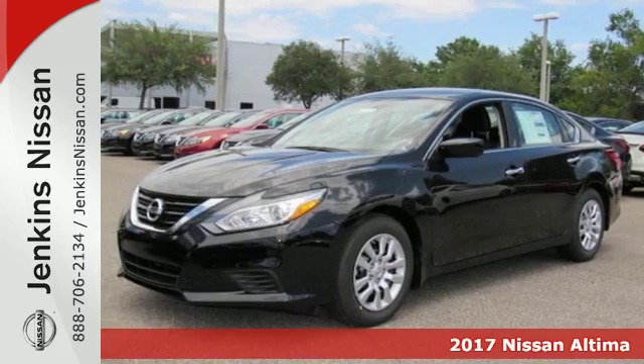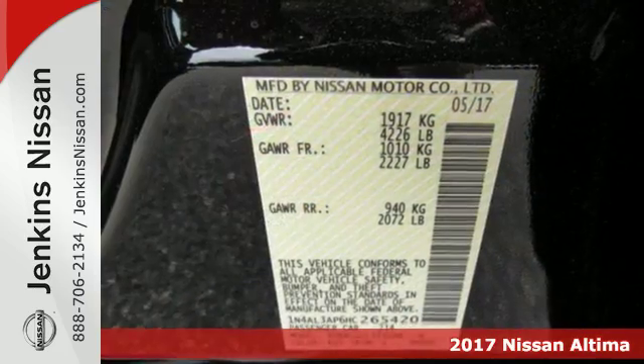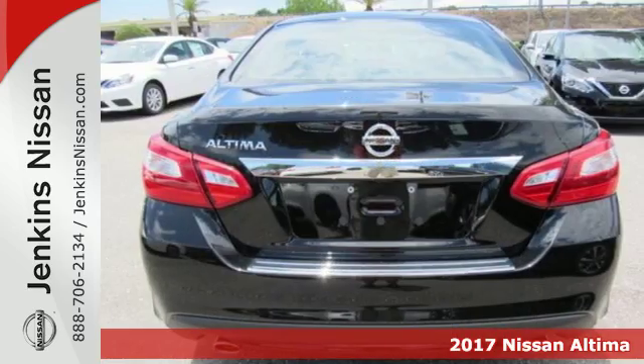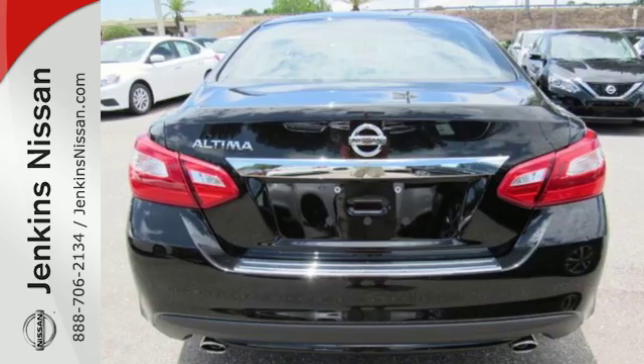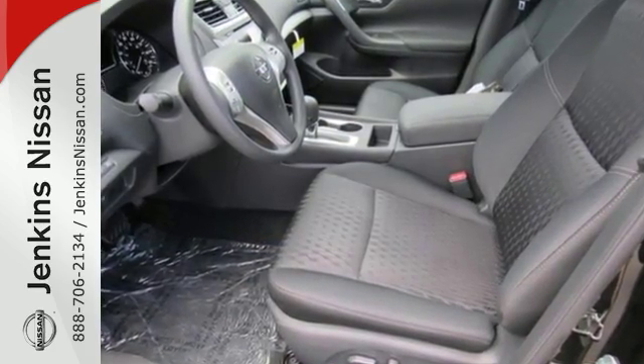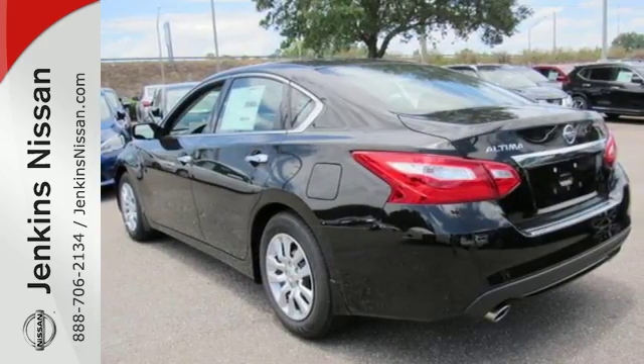Here's a 2017 Nissan Altima. This Altima is about much more than turning heads — it's about delivering a thrilling driving experience. Its stunning exterior design is complemented by impressive driving dynamics thanks to the Xtronic CVT, Active Understeer Control, and Vehicle Dynamic Control.